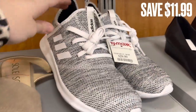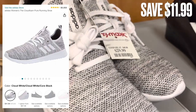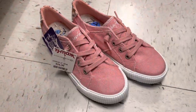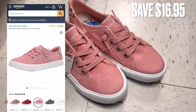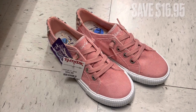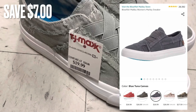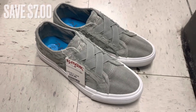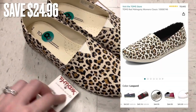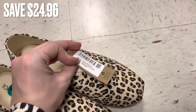Now I'm over in the shoe section. I found these Adidas shoes — they were $29.99 and retail for over $40 on Amazon, a savings of around $11.99. Next were these Blowfish shoes, which retail for around $30 on Amazon — they were $16.99, a savings of $16.95. More Blowfish shoes — these are on Amazon for around $26 and were $19.99, a savings of $7. Next are these Toms in cheetah print — I found them on Amazon for around $40, with a savings of $24.96.